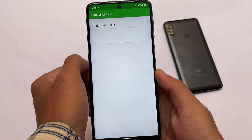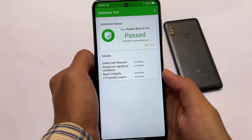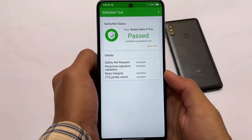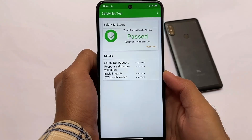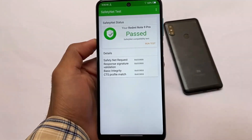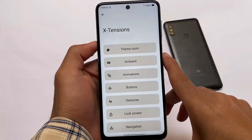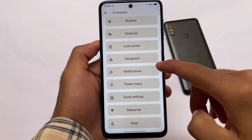Something that matters a lot is the Safety Net status — it should be passing if you want to use banking apps on the device. Some apps definitely won't work, but most apps will work if Safety Net is passing, and yes, it is passing. Whether or not you use Magisk, Safety Net should still pass for you.